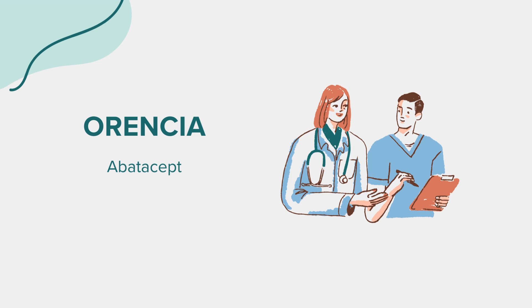FAQ. Many patients wonder if Orantia can be used in children. Yes, Orantia is approved for the treatment of juvenile idiopathic arthritis in children over 2 years of age, but the dosing and administration should be determined by a pediatric rheumatologist.